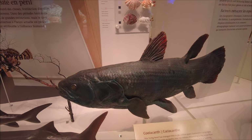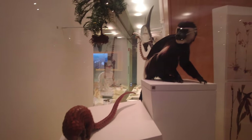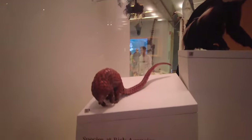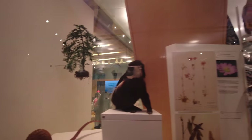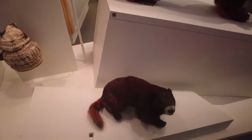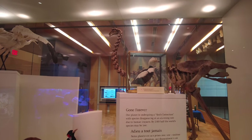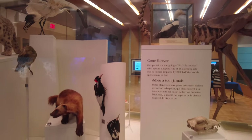It says the coelacanth hasn't changed much in the last 380 million years. This exhibit shows species that are at risk — look, here's a little pangolin, and right down here it actually shows whether or not they're endangered. The tree pangolin from South Central Africa is indeed endangered, same with the Vancouver Island marmot and the giant panda. Unfortunately over here are some examples of species that haven't been quite as lucky and are now extinct.